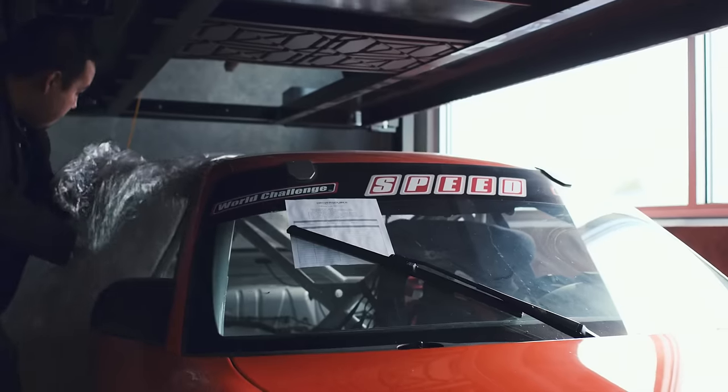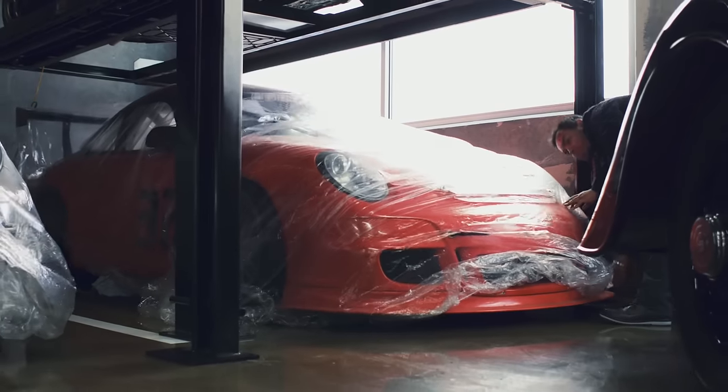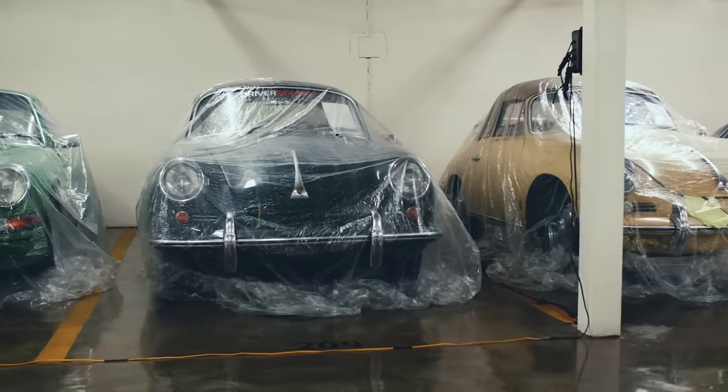The Vault was born to help people find a place to keep their cars. They're not designed to sit for long periods of time without being run or driven. It's climate controlled, all the cars are kept on battery tenders, and we have security cameras.